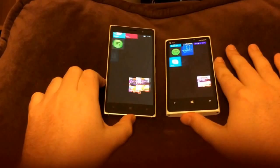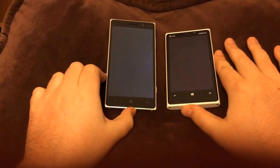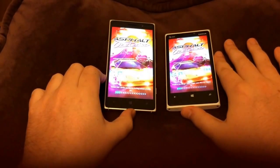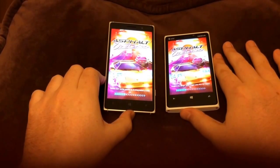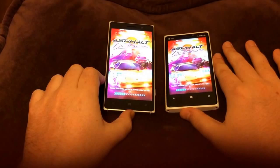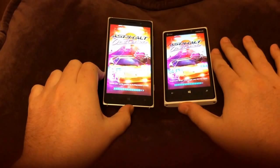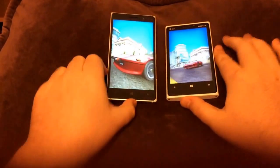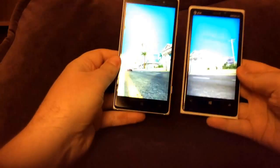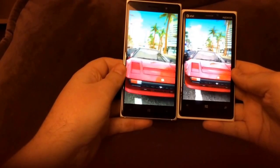Alright, let's do Asphalt Overdrive. The 920 got it done just a little bit faster. Look at those graphics. Is there any difference at all? They're both looking pretty good to me.